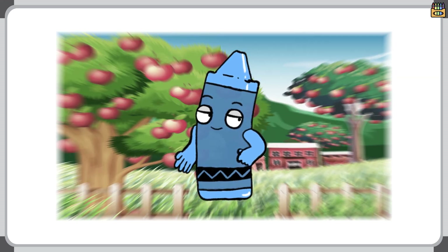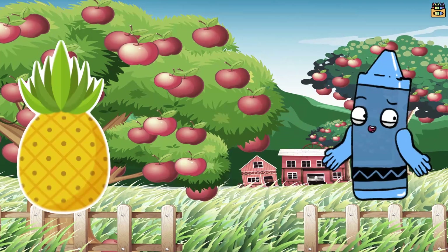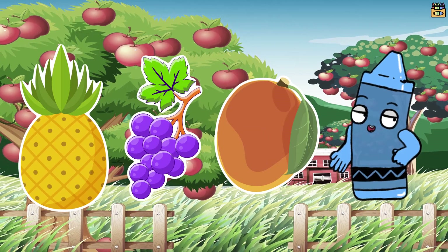Welcome to Fruit Adventure Kids! Today we're going to explore three amazing fruits: pineapples, grapes, and mangoes. Let's dive right in.